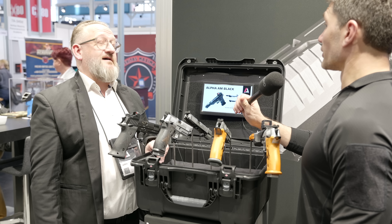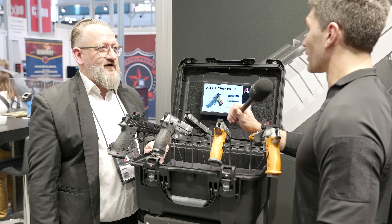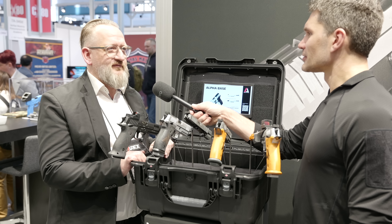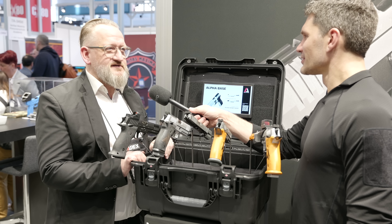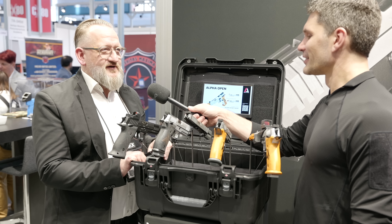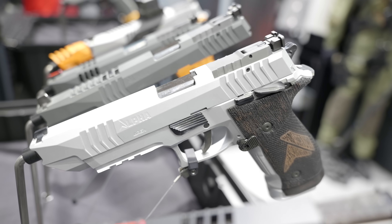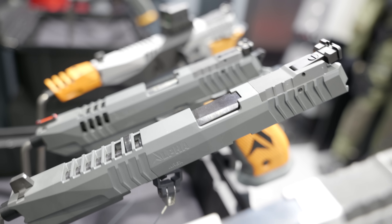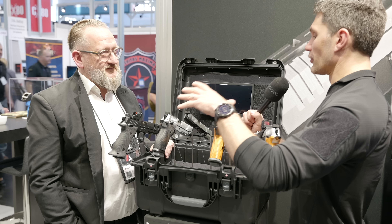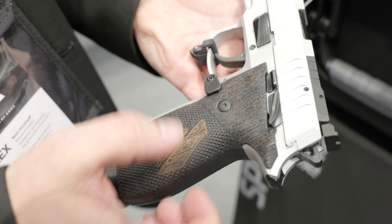I've been to your factory and seen the cold hammer forging machine, so I know you make extremely durable and accurate barrels. I'm quite proud of that, because some people know I come from SIG — I was formerly responsible for the X-series. So I'm happy to see more or less the same machines. It's Swiss quality in Slovenia with German and Slovenian engineering — it's quite good.